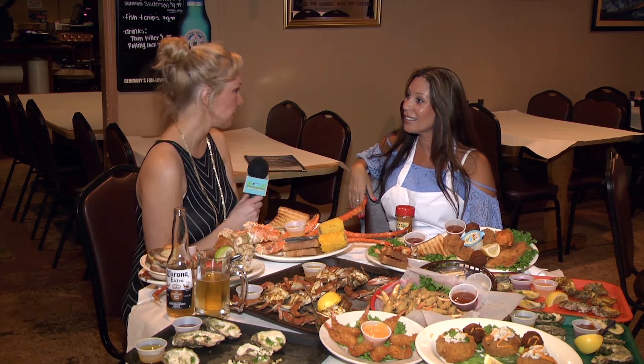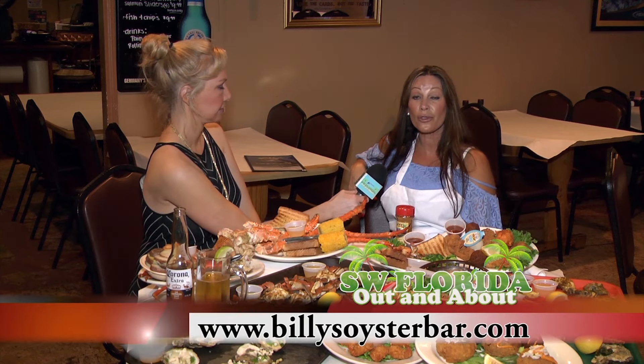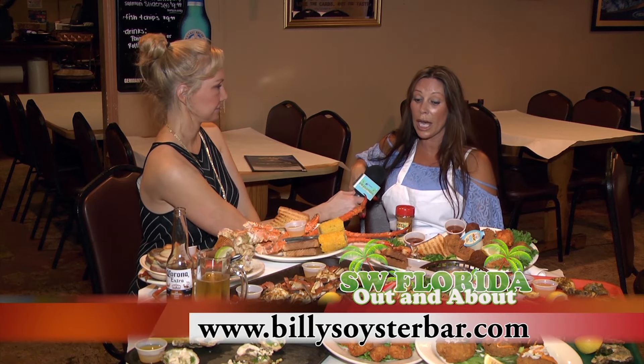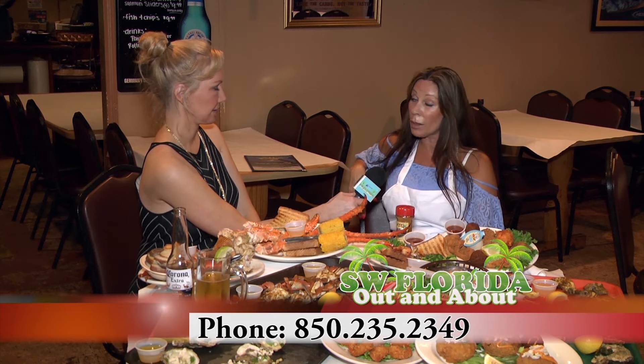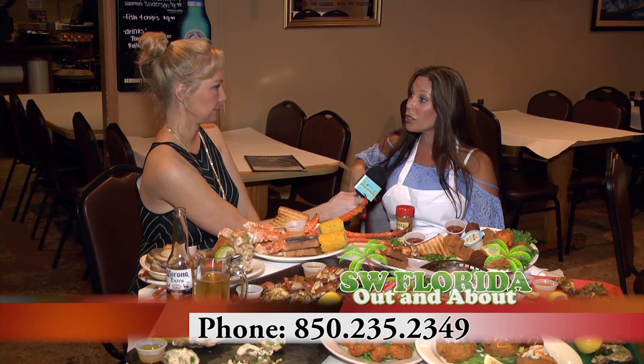I know everyone's going to want to come and check out Billy's Oyster Bar. How can they find you? It's Panama City Beach, Florida. Our website is BillysOysterBar.com and our phone number is 850-235-2349.